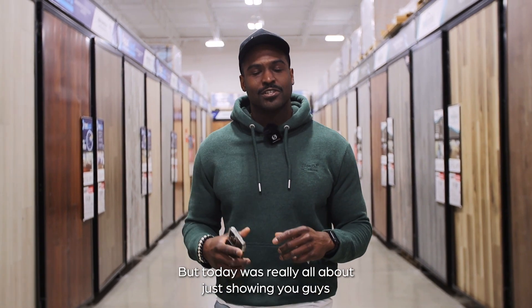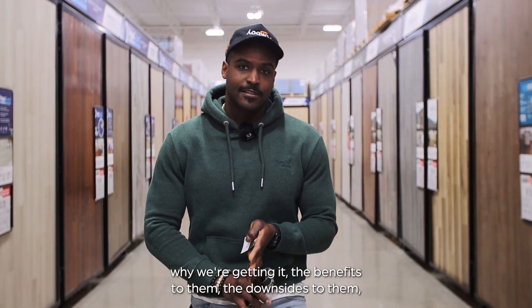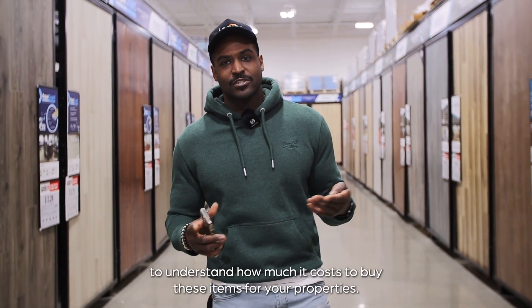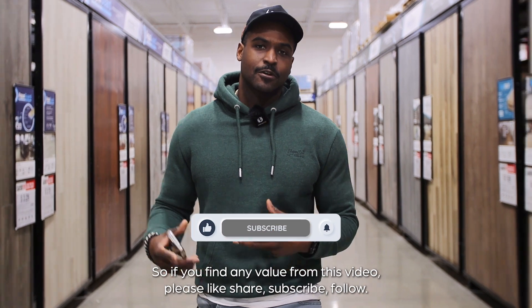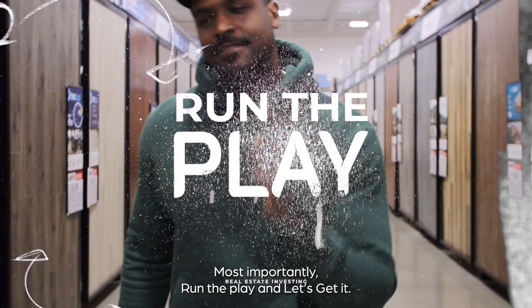Today was really all about showing you guys what kind of flooring we're getting for this property, why we're getting it, the benefits and downsides, and ultimately the price — because I want you guys to understand how much it costs to buy these items for your properties. If you found any value from this video, please like, share, subscribe, follow — most importantly, run the play, let's get it.